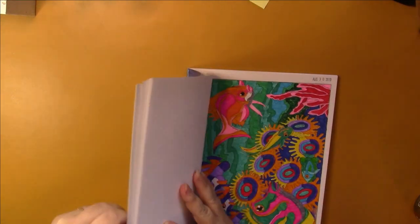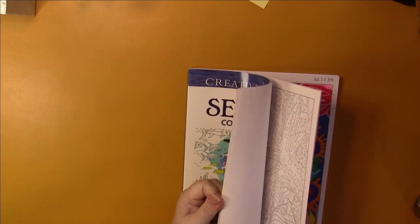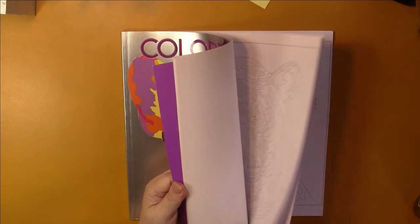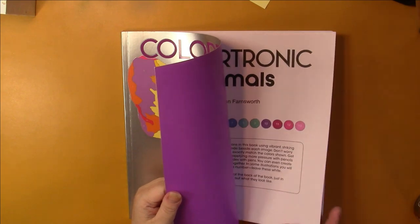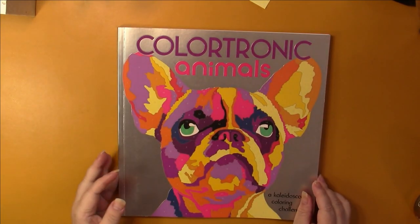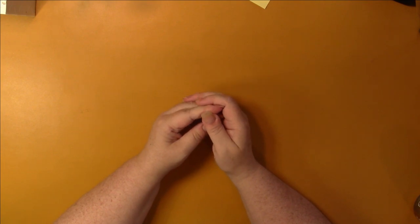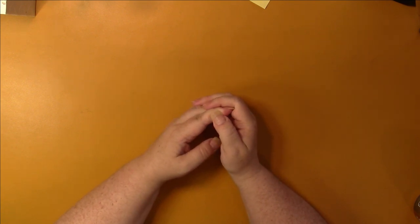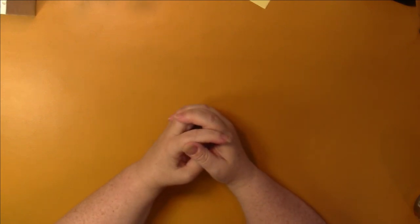The last book for this video is the Colortronic Animals book by Lauren Farnsworth — I do not believe I've done any in this one. I do have the other Colortronic book, and I finished it — I completed it — so you'll see it when we do my completed books. That's the end of today's video. If you have any questions or would like to see a flip of any of those books, check out my playlist for flips, or send me a message and I'll put one up for you. Thank you for watching — bye bye!